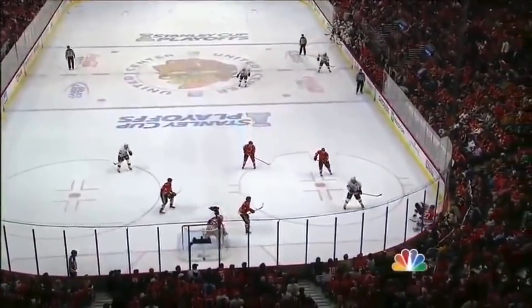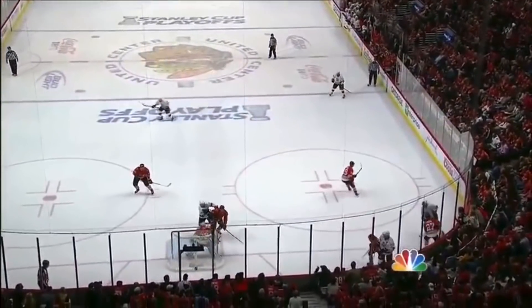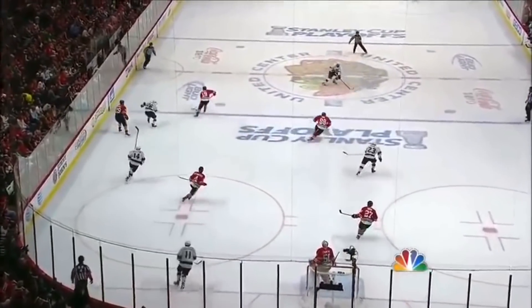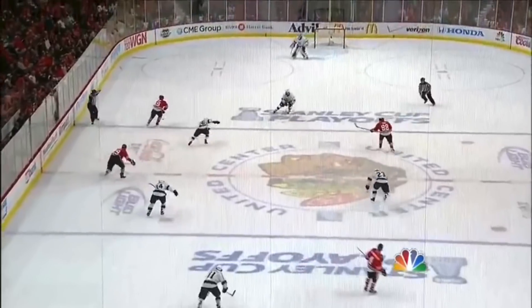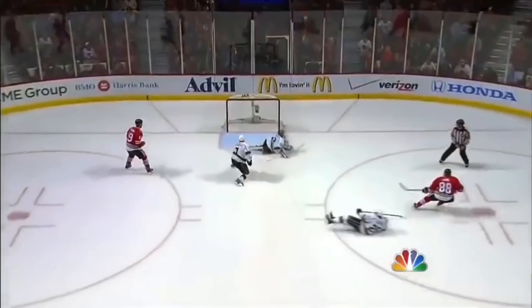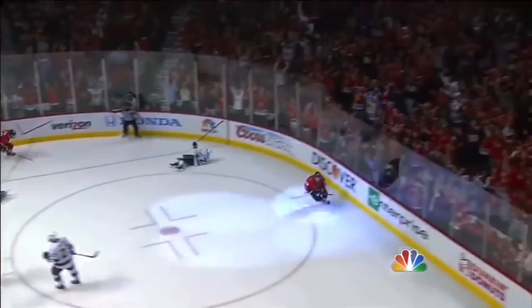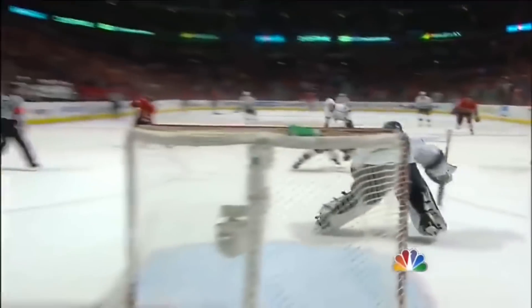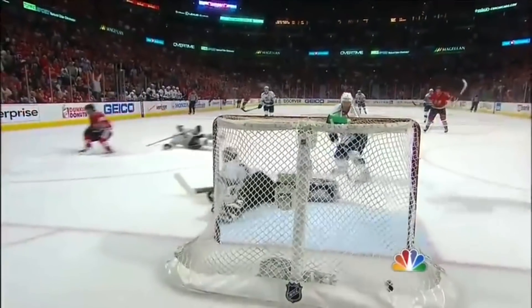Strip the puck from the LA Kings, and then they go the other way. Kopitar played it around the boards. A pinch by Boyna, but a strong play by Bickle. This pass is absolutely perfect by Jonathan Tabes — it couldn't be any better on the tape to allow Cain to fire home his third goal of the game. The hat-trick in double overtime. What a shot! High over the glove.